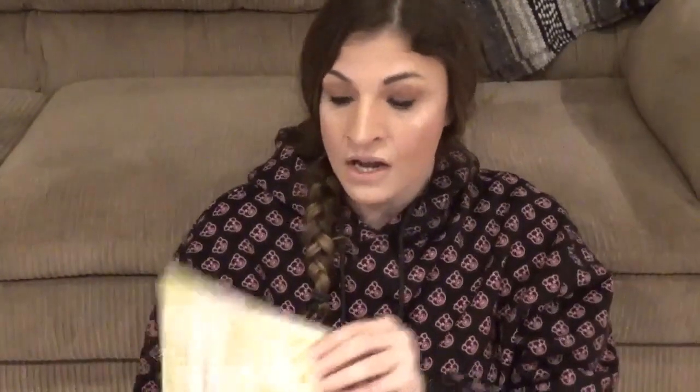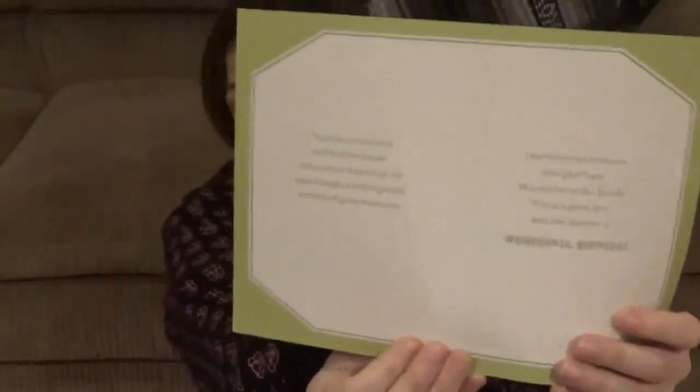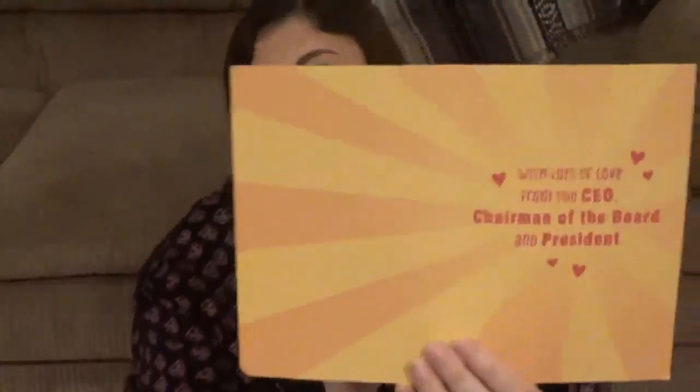I have four birthdays in November so I bought a couple of birthday cards to stay on top of things. I got a nice brother-in-law birthday card, and then a funny one for my husband — it's basically saying he's the head of the house but I'm the CEO, which is pretty much true because I run this place.